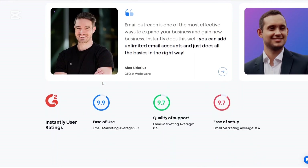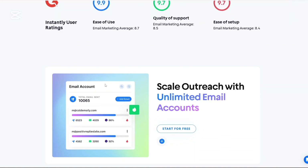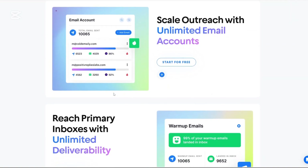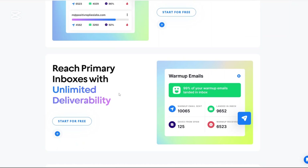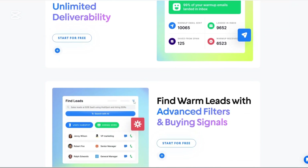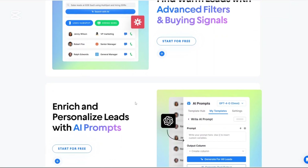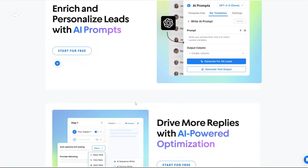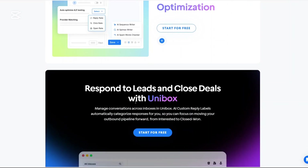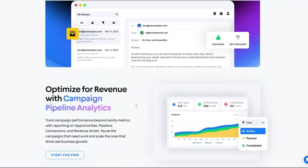AI-powered personalization lets you craft personalized email sequences using AI prompts, making your outreach more engaging and effective. The lead database gives you access to a vast B2B lead database with advanced filters to find your ideal prospects based on criteria like industry, company size, and more. Deliverability tools such as AI Spintax and Spam Word Checker help optimize your email content and improve inbox placement.